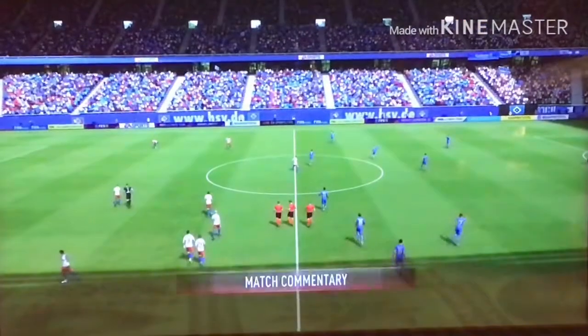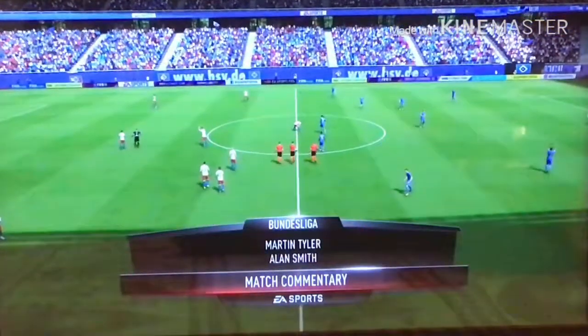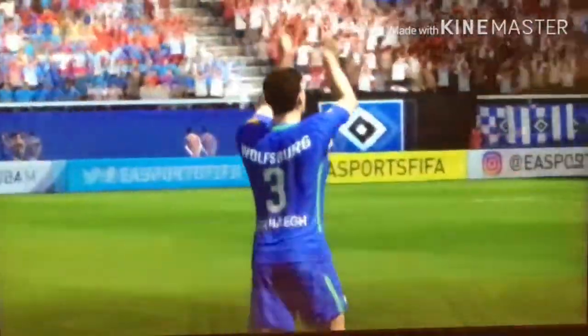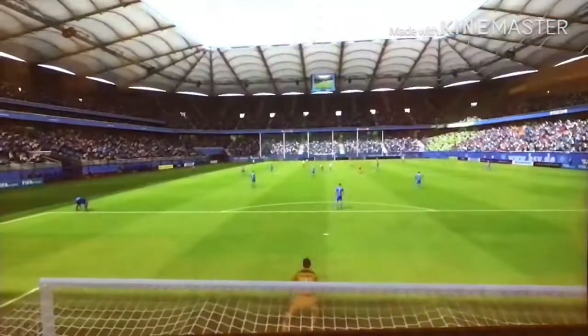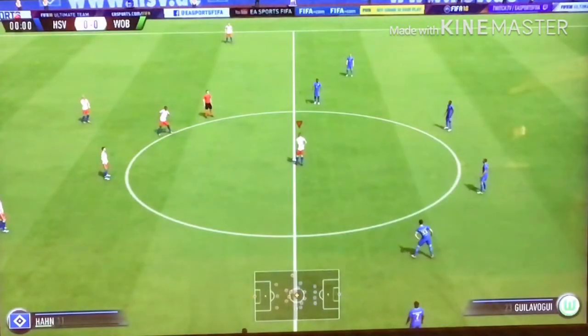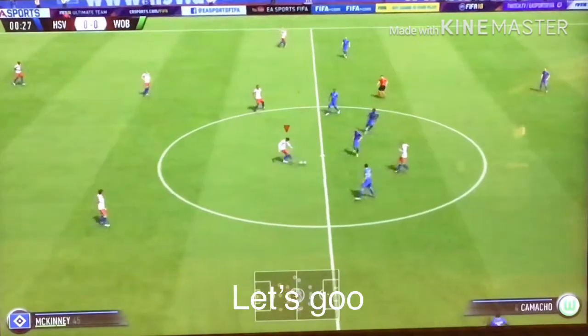We'll be right back. Looking forward to this one. This match features Hamburg against Wolfsburg. Harold Fimler, the match referee in charge. Well, it's the beginning — I just wonder where we'll be at the end. Game's underway.